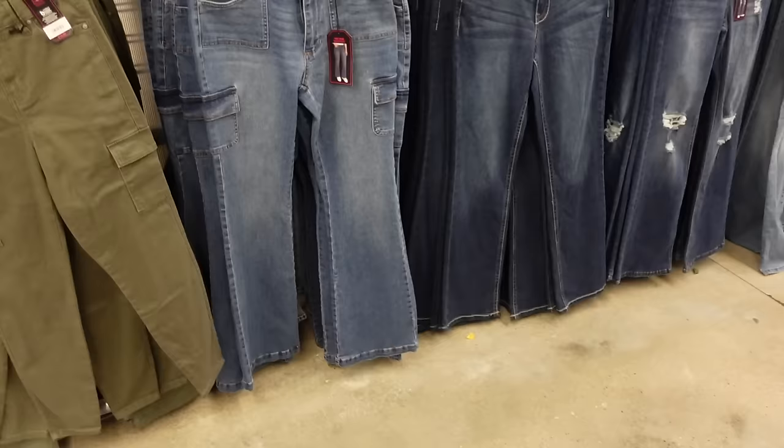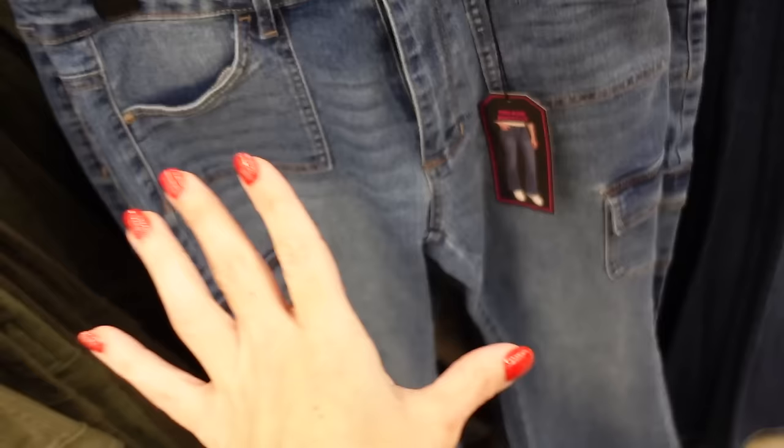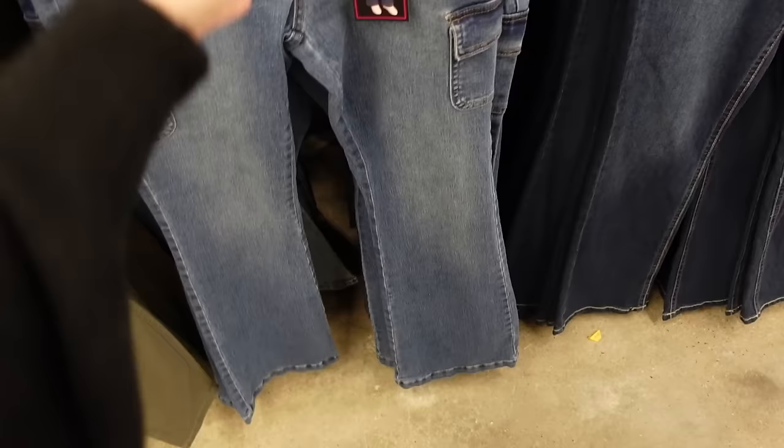They also restocked these mid-rise boot cut with the cargo style pocket. These are mid-rise with the whiskering pork chop style pocket at the top. If you're bigger than the hips, like more of an hourglass or pear shape, these pockets are a little small and just don't look as good — so I would say these look better on smaller hips. They have the flare at the bottom and also come in green. They're $17.98.